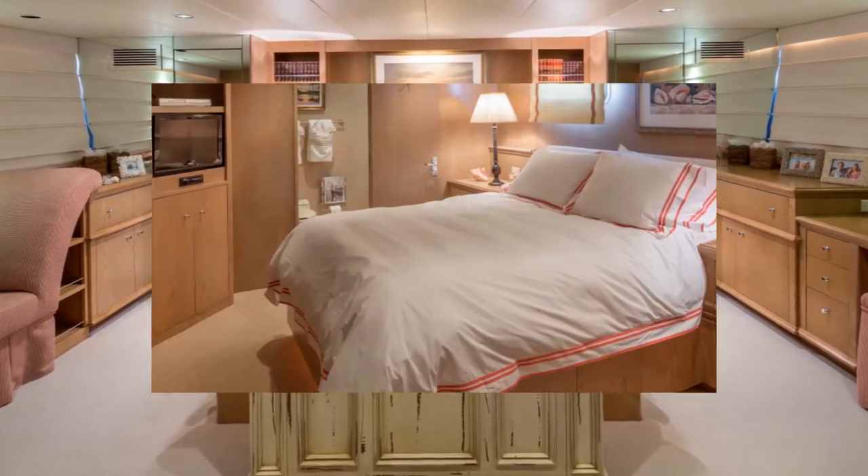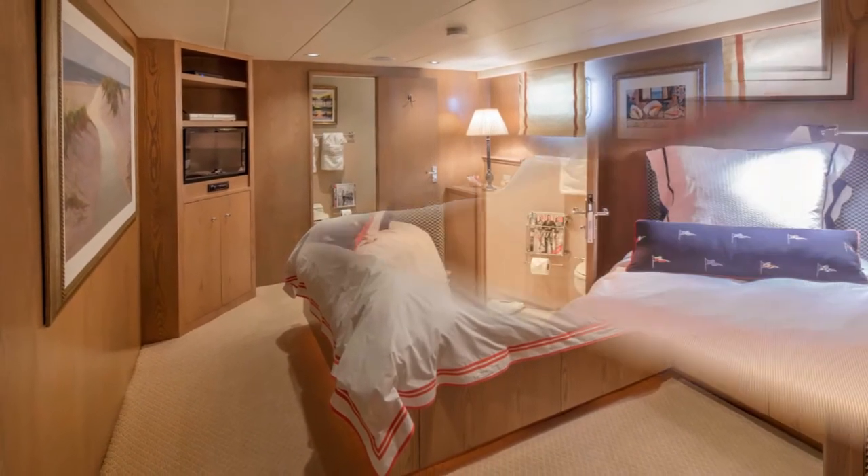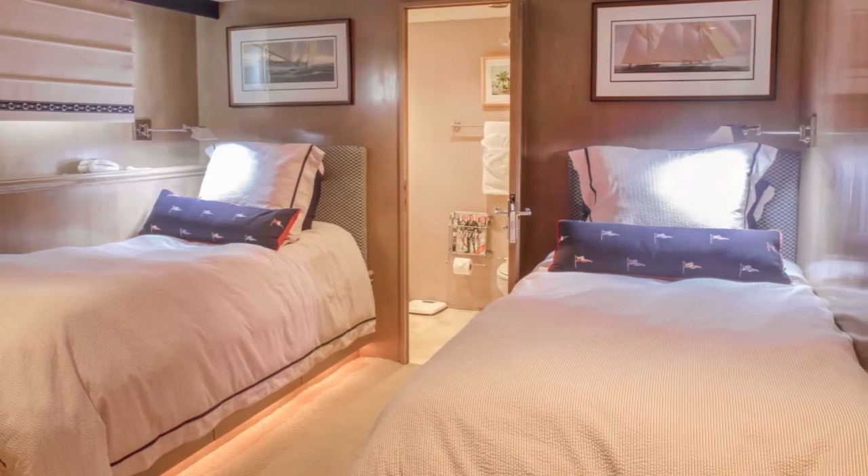The two guest staterooms are quite generous in size, one having a queen berth and the other twin berths. Each has full head and shower, cedar closet, full entertainment electronics, and fresh, extremely pleasant decor.